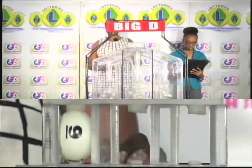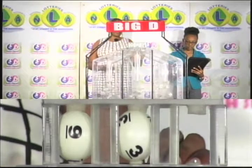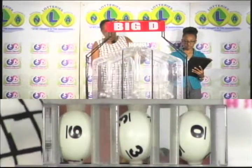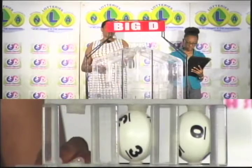The big D winning number is 9, 3, 0. Our big D winning number is 9, 3, 0.